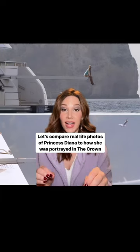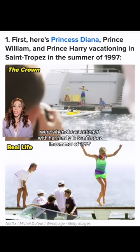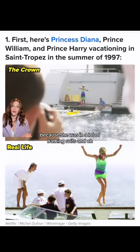Let's compare real-life photos of Princess Diana to how she was portrayed in The Crown. The photos that definitely got the most attention were when she vacationed with her family in Saint Tropez in summer of 1997, because she was in a lot of bathing suits — and the paparazzi loved the bathing suits.